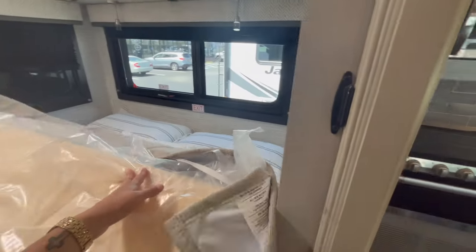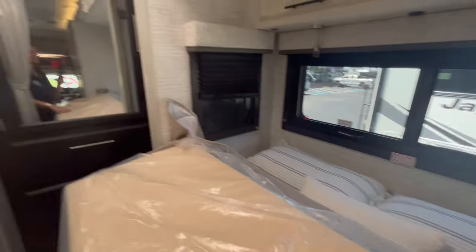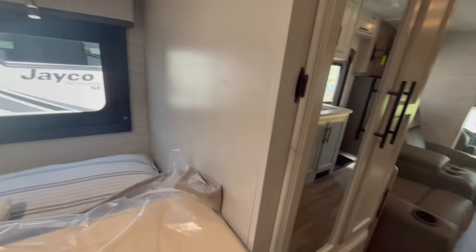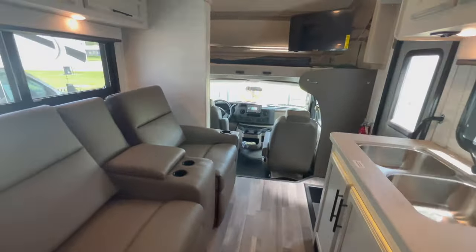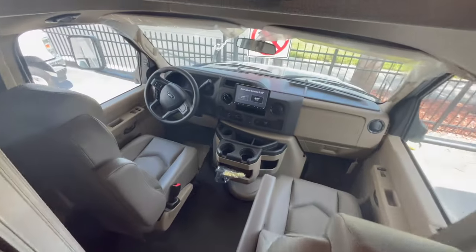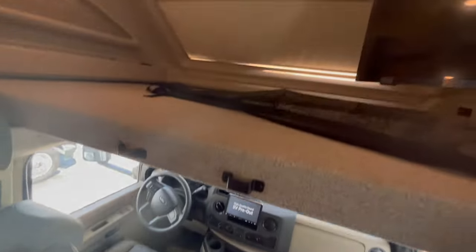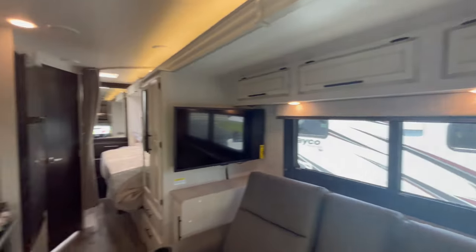I wouldn't recommend sleeping on the bed with the slide closed because I don't know the weight rating on the slide-out mechanism in that position — it's always best to be safe. That's pretty much the verdict. That's all I've got on the Redhawk 24B — from the 2023 to the 2024, the different interiors, the different options. I hope you enjoyed this video — please comment down below. Thank you so much for watching, and until next time, happy camping!